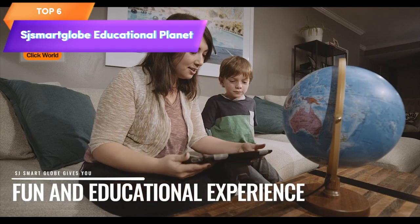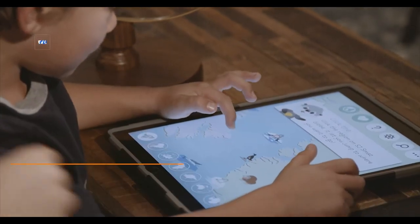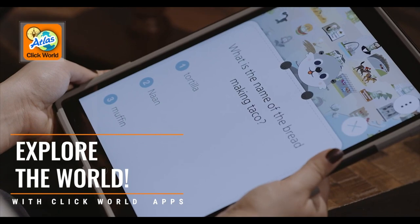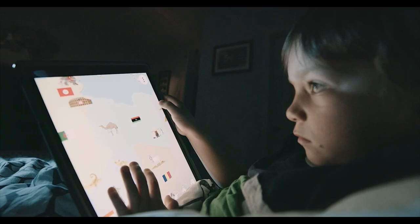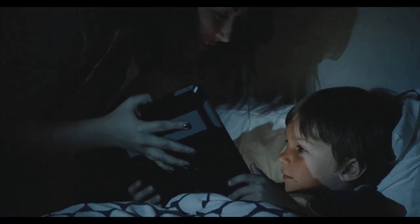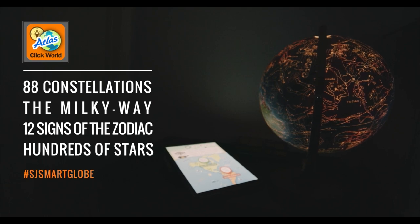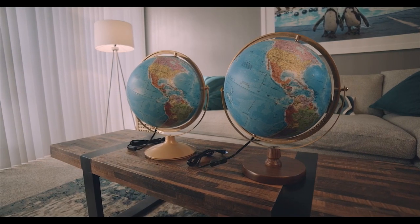Top 6 is a 10-inch world globe designed for education. It features a detailed map with over 2,000 geographic points of interest and comes with an interactive app that can be used on smartphones or tablets. The globe also has LED illumination that allows users to view constellations at night. It's a patented product that provides an engaging and interactive learning experience for both children and adults.